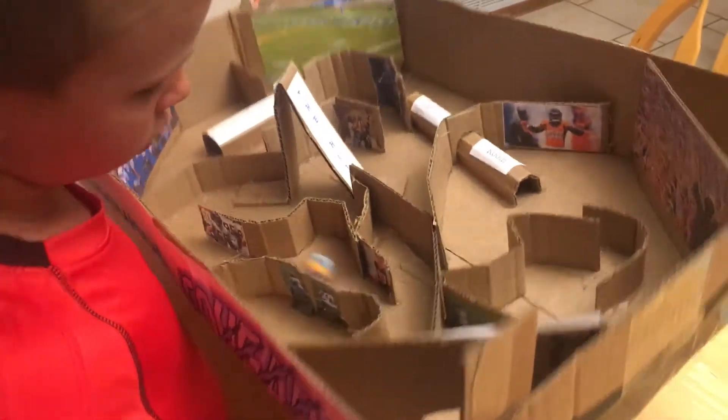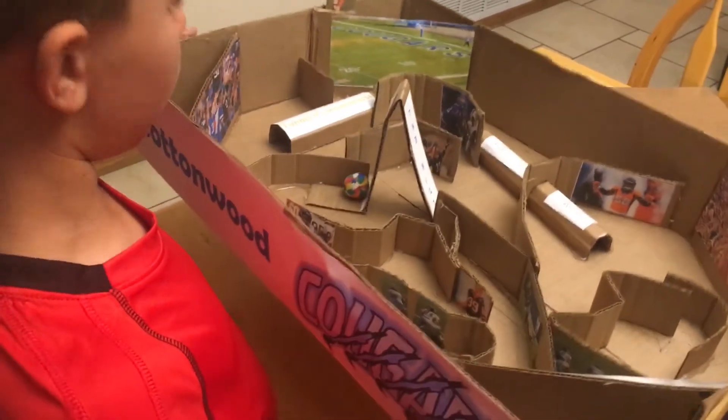Looks like you hit another dead end. It's the hill.